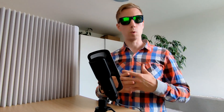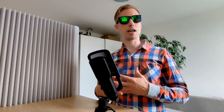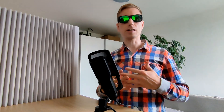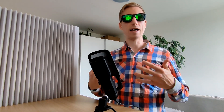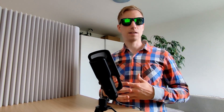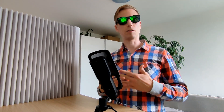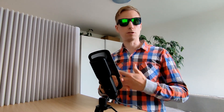Number six: wheels and tires. Provide traction, support the vehicle's weight and allow for smooth movement. Tires are made of rubber and provide grip on the road surface. Number seven: electrical system. Powers various electrical components, including the battery, alternator, starter motor, lights and electronic control units.